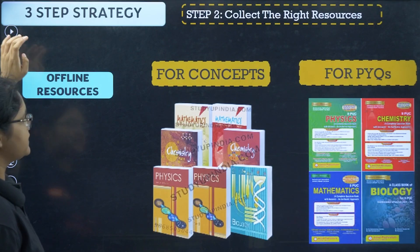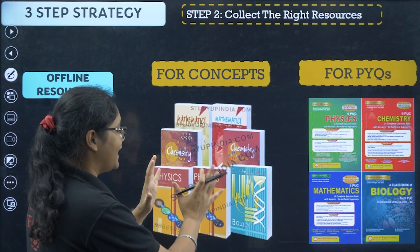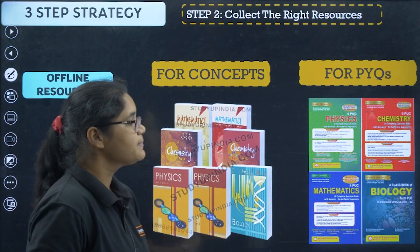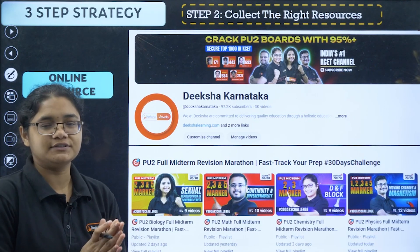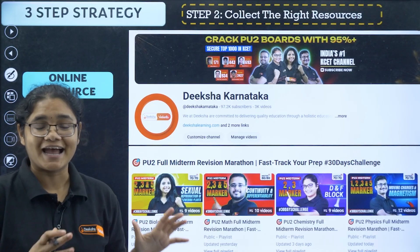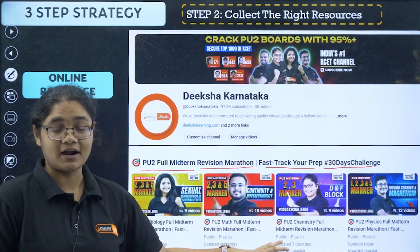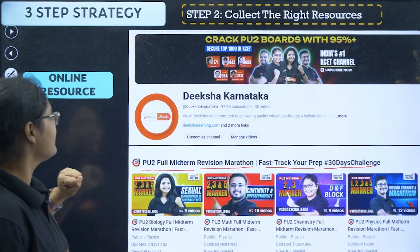For offline resources: for concepts, follow only the NCERT book — no other book is required. For question practice and PYQs, you can use the Jivet Publication book — that is more than enough. For online resources, the Diksha Karnataka channel has started a full midterm revision marathon — a 30-day challenge completely dedicated to your midterm or half-yearly exams.